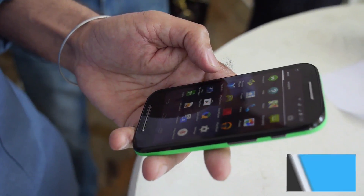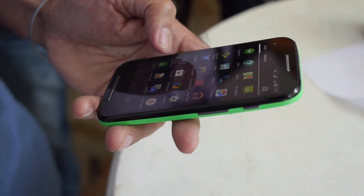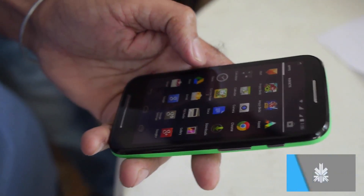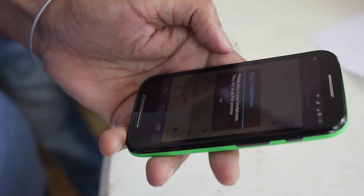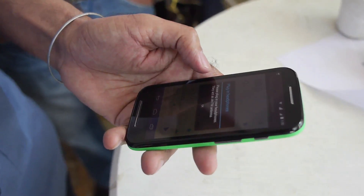You do have applications like FM radio, Motorola Migrate, and this new Motorola application called Moto Alert, which will help people alert their loved ones on where they are or where they will be. Basically it does location sharing with the people you set it up with.